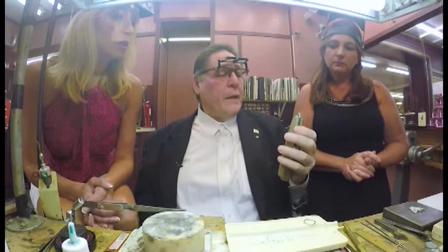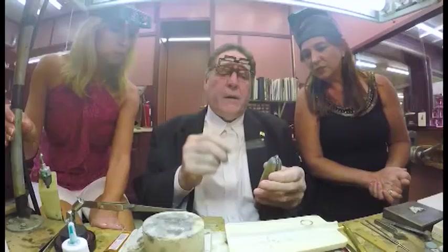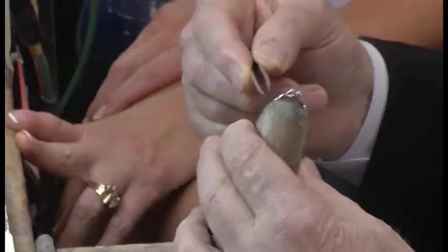We also have a matching band that we created to fit up against it. It's really cool because it crosses. We can actually put little marquee colored stones in or other diamonds.